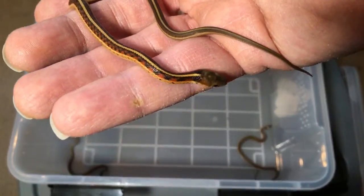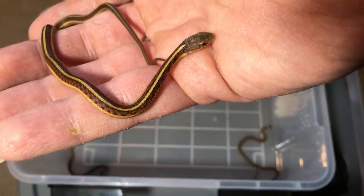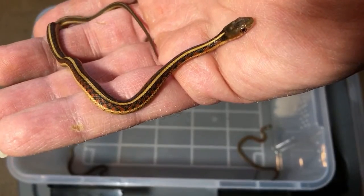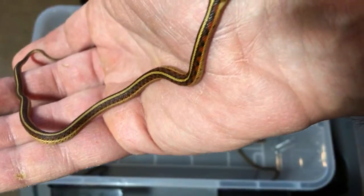But look at that color — it's starting to come in pretty nicely. You can see that red. I can even see it, which is nice because I'm partially colorblind and not quite as sensitive to red as some other people. But if I can see that, you must be able to see it pretty well. So that's exciting.